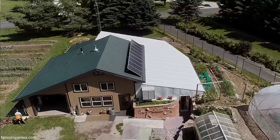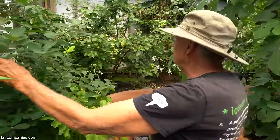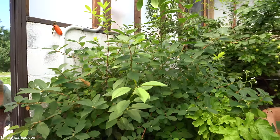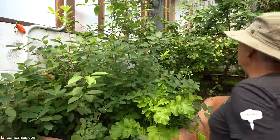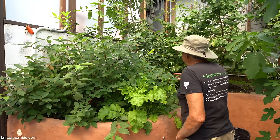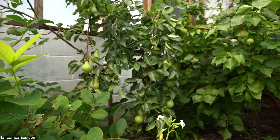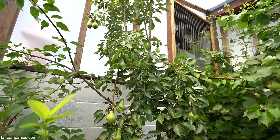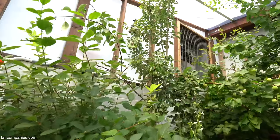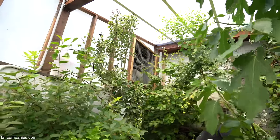We're just experimenting with a whole bunch of different things. This is a honeyberry bush here, which produces something like a blueberry. But since blueberries won't grow in our alkaline soil, we have to pick something else. And then this is an Asian pear tree. A lot of these are zone four to zone six, and because we keep the wind off and it's 20 degrees warmer than outside, we can grow stuff that we can't grow outside.